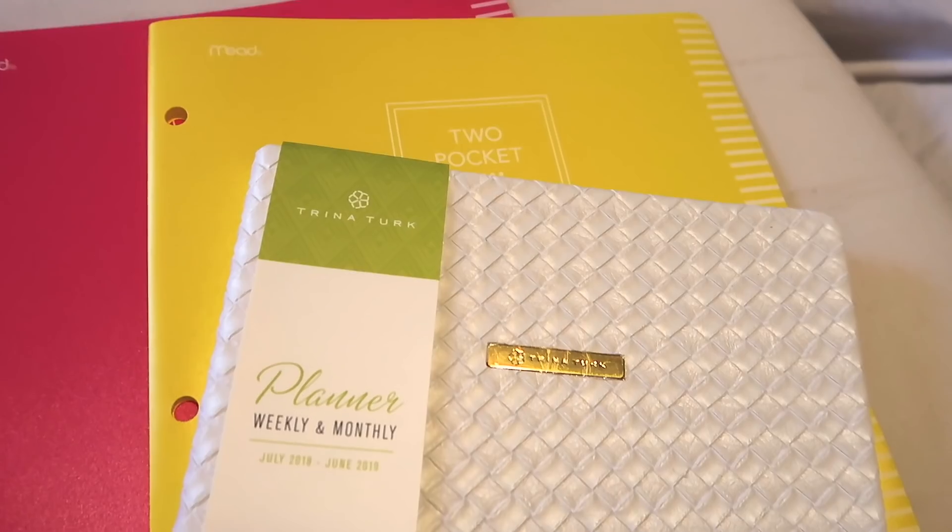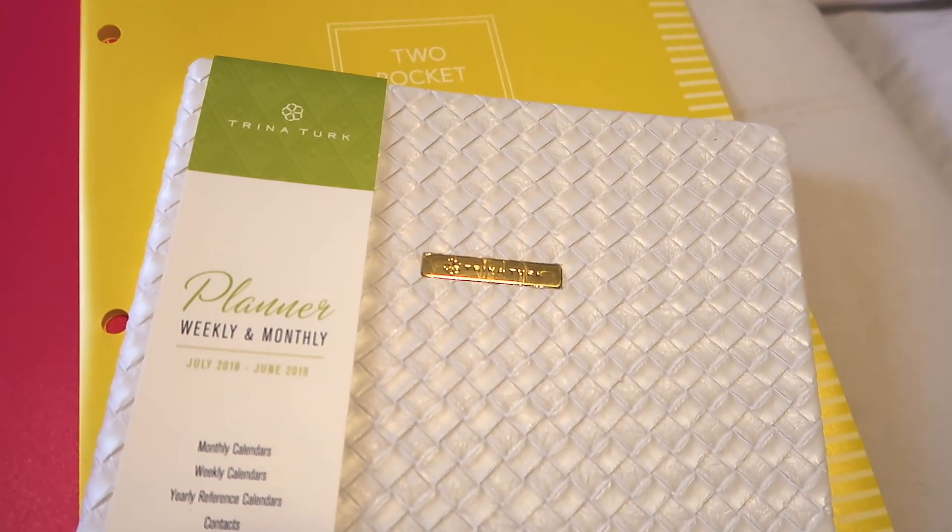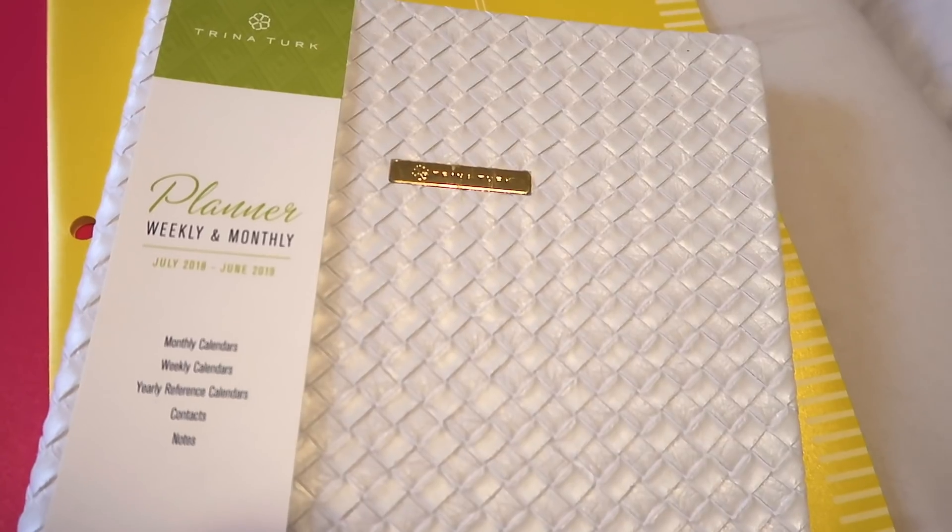The next thing that I got is this white planner. This goes from July 2018 to June 2019. It's really cute. It has contact notes, yearly reference calendars, weekly calendars, and monthly calendars. It's just kind of like your one-stop shop. It's pink and white on the inside. So I actually picked up two planners and I decided that I was going to give you guys one of them and keep the other one for myself.